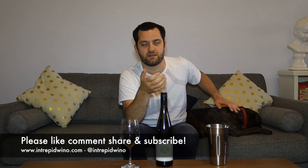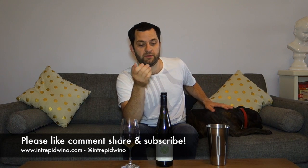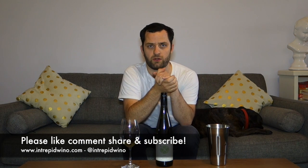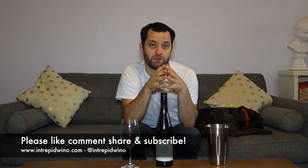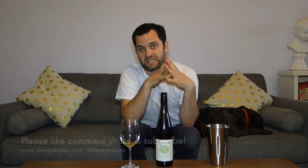Thank you very much, guys, for watching this tasting edition of Let's Taste with the Intrepid Wino. Of course, thank you to Tim and the team at Clonakilla for making such a beautiful wine. I would love to get my hands on some more Clonakilla wines. Please do hit that like button if you enjoyed this video, share it, leave a comment below — I'd love to hear from you. Let me know if you've had some experiences with old Clonakilla wines or old Riesling wines. Come and visit me at intrepidwino.com — you can get in contact with me there, and I'd love for you to follow me on social media at Intrepidwino. But until next time, guys, cheers.